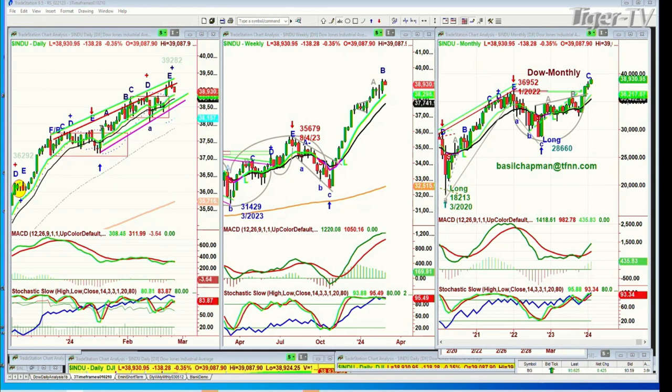Using this particular technique and my wave count, at least for now I'm calling it an E. There's a chance it could have something else — it could be an alternate count, A slash B — but I have no reason to do that. So that's the Dow.